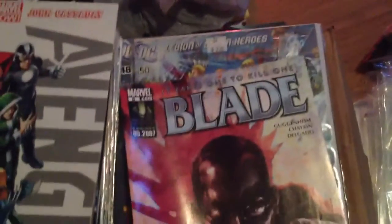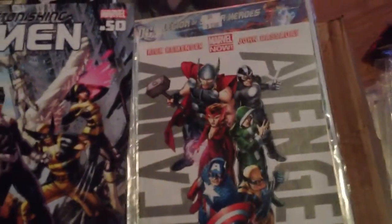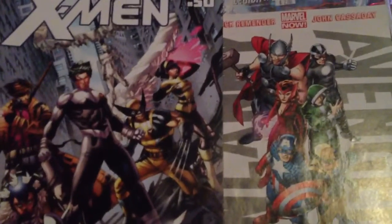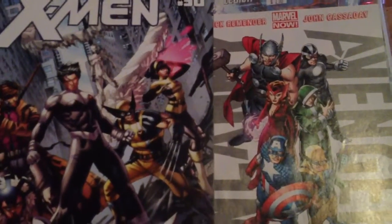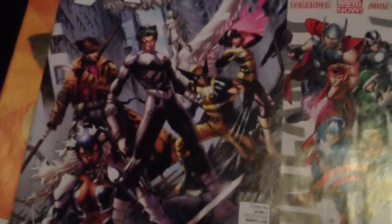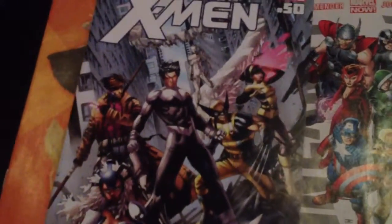Blade number 8. Uncanny Avengers number 1. Astonishing X-Men number 50 — this is where... I forget his name, it's been a while since I read the X-Men. But it's the one where the one guy gets proposed to.